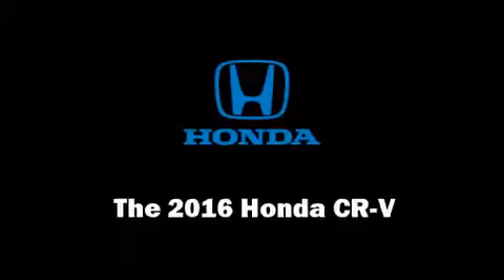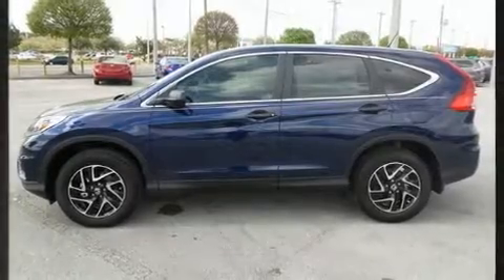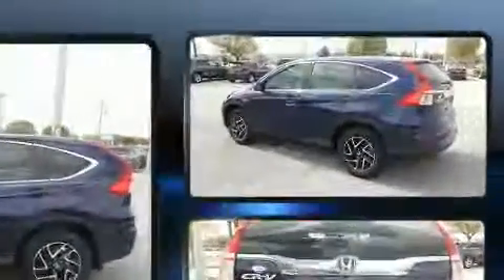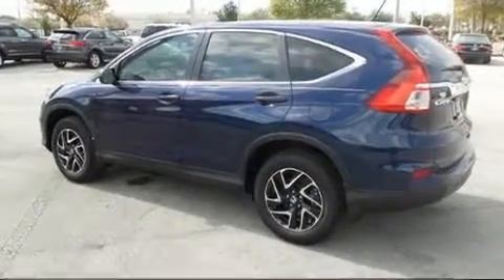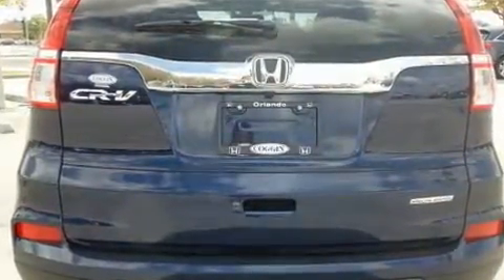Load your family into the 2016 Honda CR-V. Smooth gear shifts are achieved thanks to the 2.4 liter four-cylinder engine, and for added security, dynamic stability control supplements the drivetrain. Top features include a split folding rear seat and one-touch window functionality.